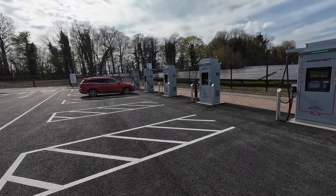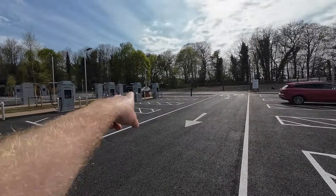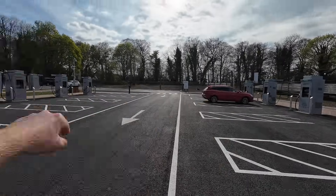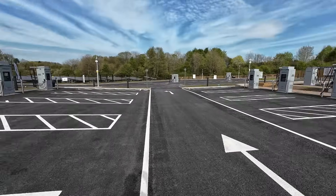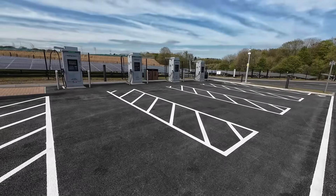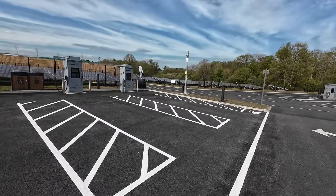One thing they could do is make it clearer which spaces have got CHAdeMO. They all seem to be grouped together — there are two here, two there — but it's not immediately clear. Maybe if you're an owner with a vehicle with CHAdeMO, you're used to searching out for those things.